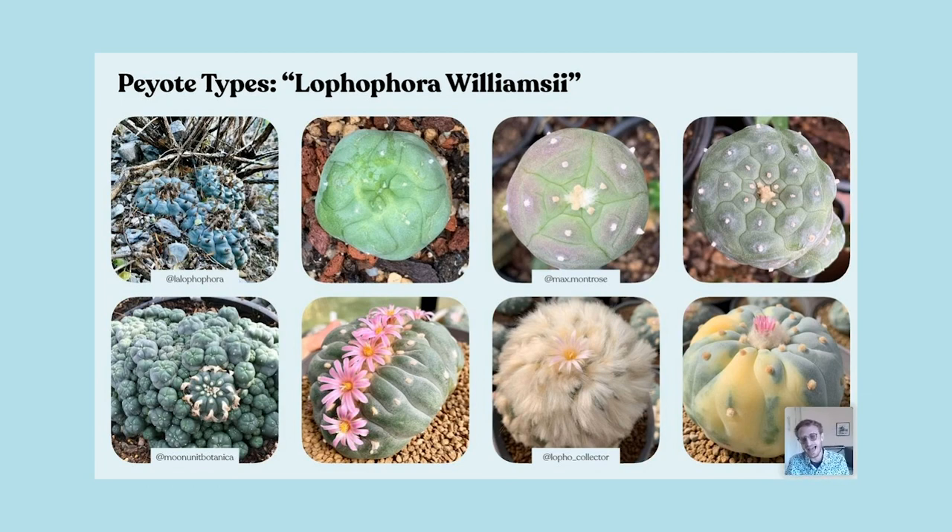And then next to that is Lophophora williamsii — same genus, same species — but this is var. variegata. Variegation means a pigmentation change. What you're looking at is a peyote plant that is bicolored. And if you're a collector, that's pretty cool.